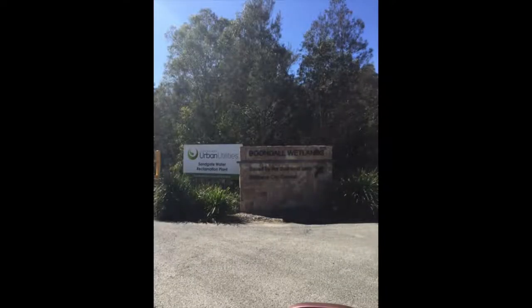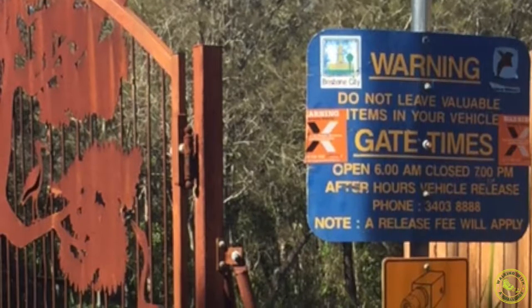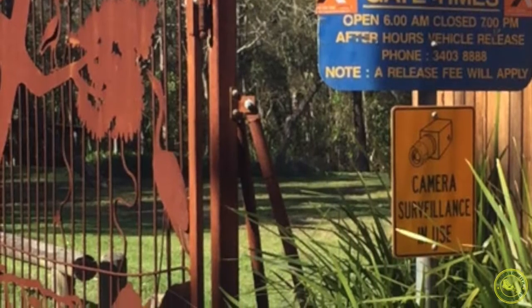Welcome to Walking with a Challenge. Thanks for joining us again. We have a great walk for you today. The Boondoo Wetlands is a little gem in Brisbane, located on the north side. Once you get there, you're going to be amazed at how beautiful it is and how family friendly it is on a weekend.